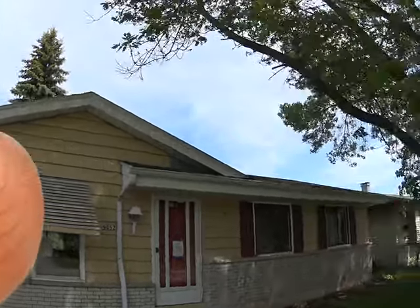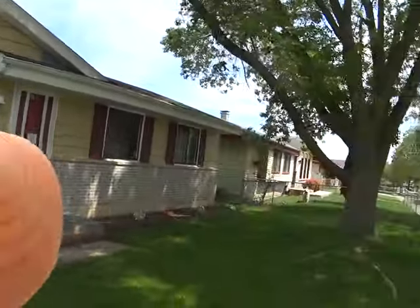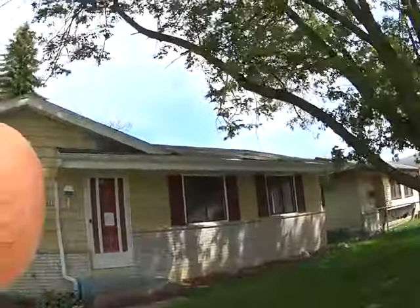I'm at 9052 North 85th Street. Sorry about the dog barking next door — he's gonna bark the entire time.